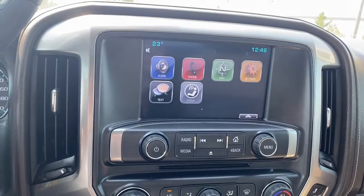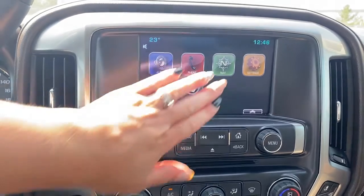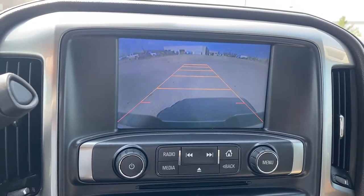Up next is Chevrolet's infotainment center. This touch screen displays the outside temperature and the time. It's also equipped with navigation, and it doubles as our backup camera with guidance.